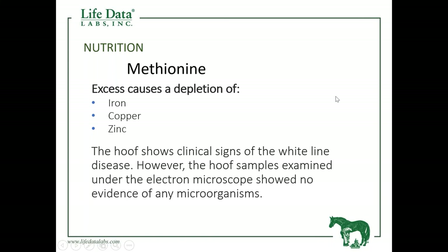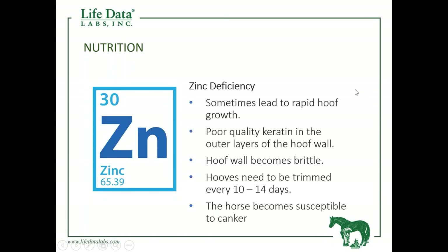This excess methionine causes a depletion of iron, copper, and zinc. Another mineral — specifically a zinc deficiency — is a strange creature in that it leads to rapid hoof growth, but that growth is very poor in quality. We actually have enough growth that we need to trim the foot at least every 10 to 14 days. And this zinc deficiency makes the horse more prone and susceptible to canker.